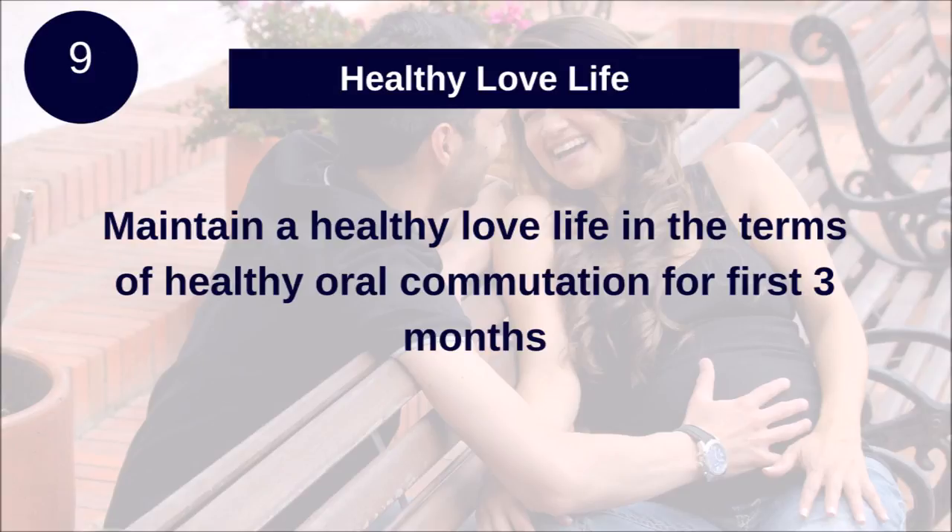Tip number nine: Healthy love life. Maintain a healthy love life in terms of healthy oral communication for the first three months.